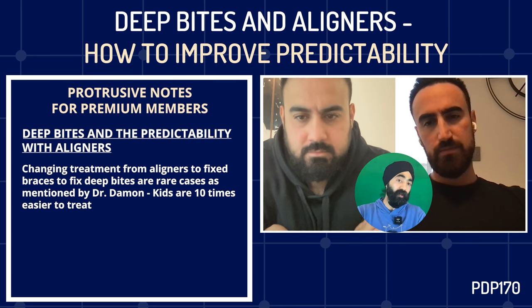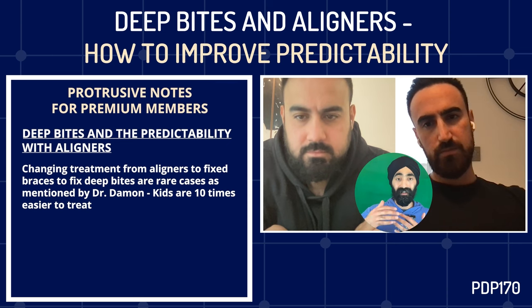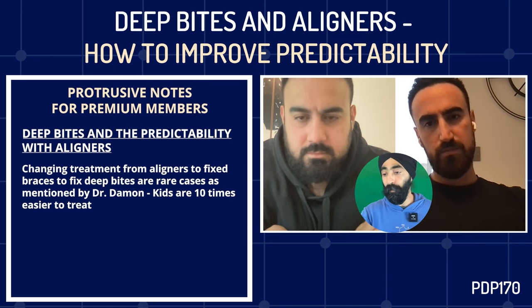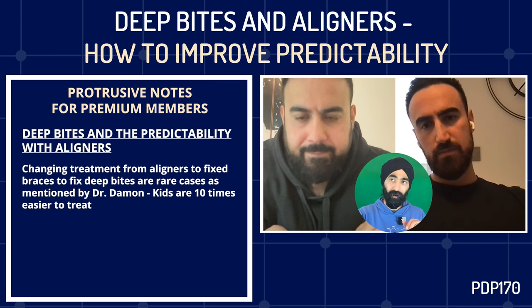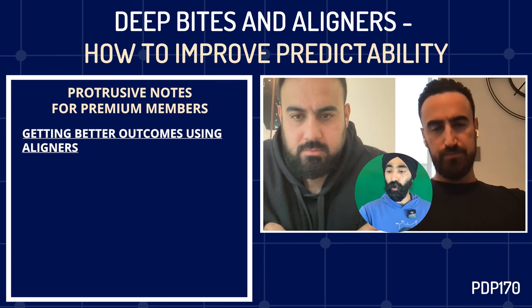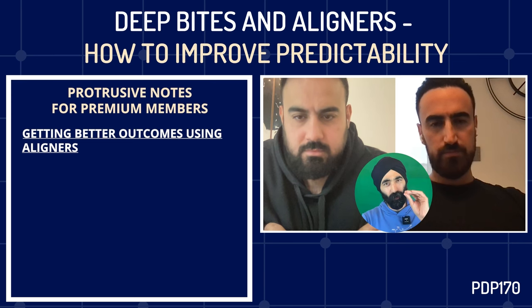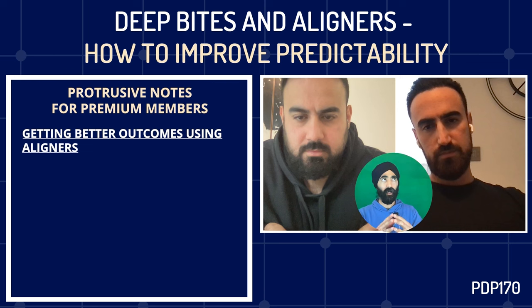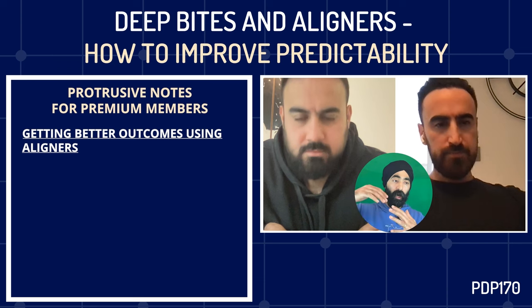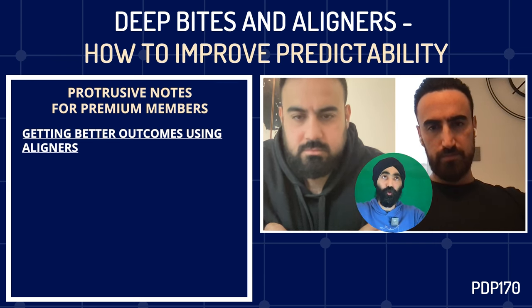For a 75% overbite case, the actual mechanisms involved: is it purely intrusion of the anteriors or also extrusion of the molars? The first thing to realize is that aligners, like other appliances, have inherent weaknesses in deep bite correction. The number one issue is the plastic between the posterior teeth creates an intrusive force on those teeth. In a deep bite, when we try to open the bite, the patient keeps clenching on the plastic, pushing the teeth apart, causing the mandible to rotate upward and forward, making the bite even deeper.